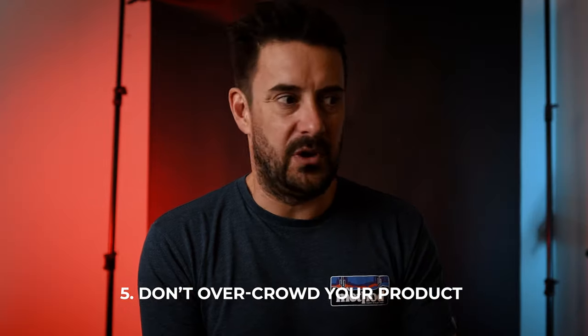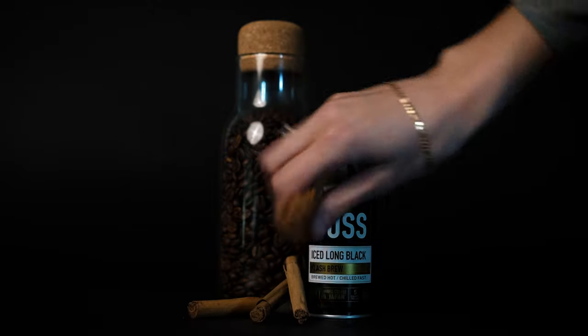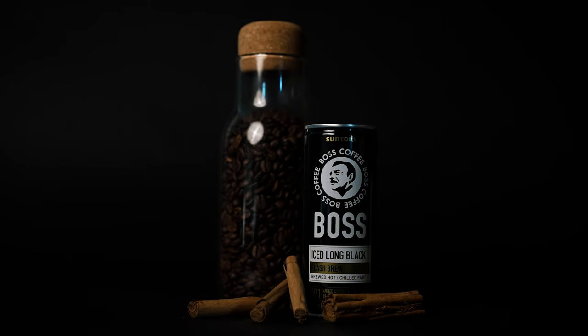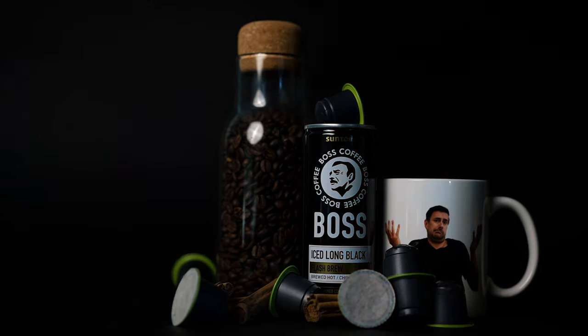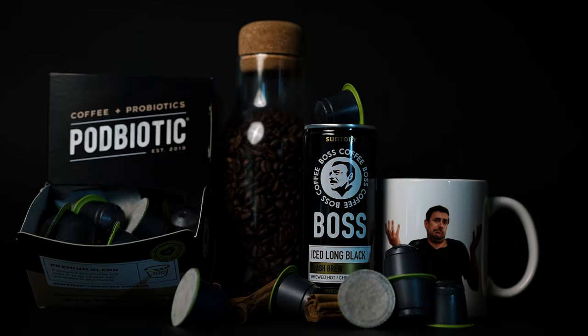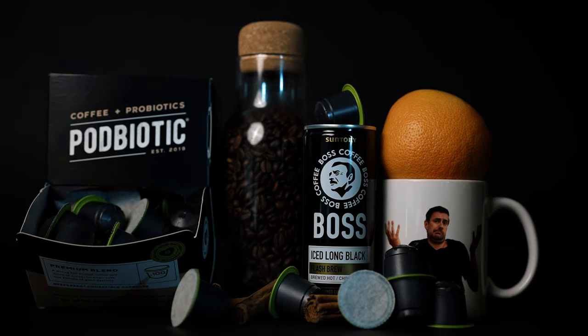Number five: don't overcrowd your product. Not heroing what you're there to shoot is one of the biggest mistakes I see. While props are good and flat lays look fantastic, having too much around really disrupts the scene and takes the focal point away from the product. Make sure that everything in your shot adds to the image, not subtracts from it.